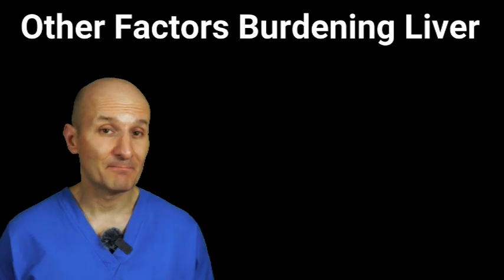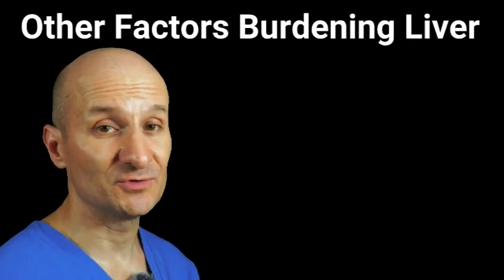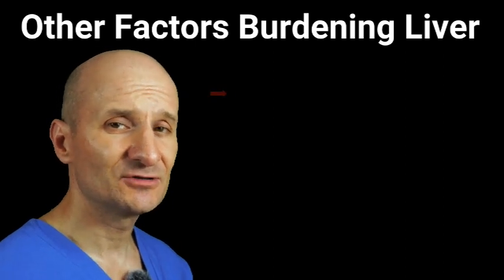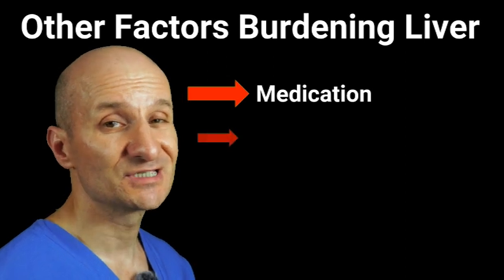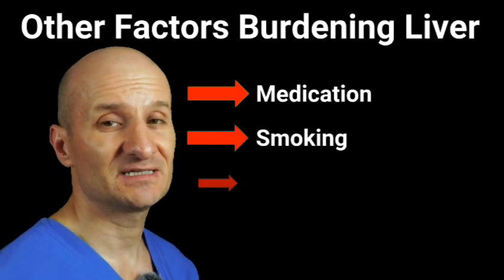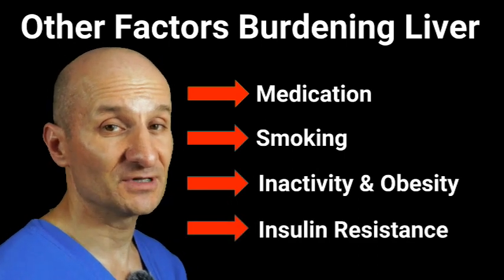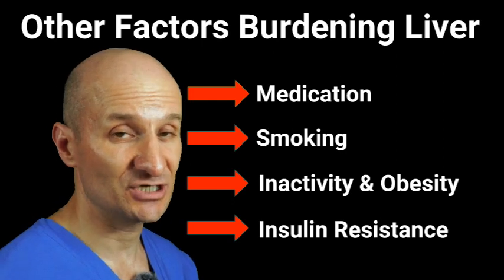There are many other important factors that can burden your liver and prevent it from doing its normal detoxification process. Things like taking too many medications — especially over-the-counter pain medications — smoking, physical inactivity, obesity, and insulin resistance all make it very hard for your liver to do its normal day-to-day detoxification job.